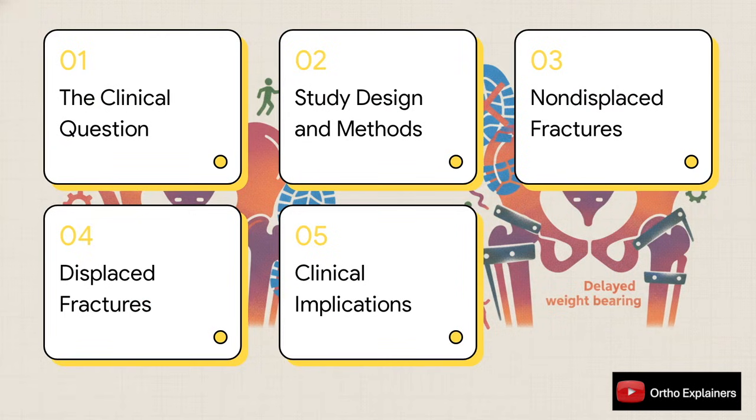Here's our game plan. We'll start with the big clinical question, then unpack how the study was actually done. After that, we'll dive into the results, looking at non-displaced and displaced fractures separately. And finally, we'll wrap it all up with what this could mean for our day-to-day practice.